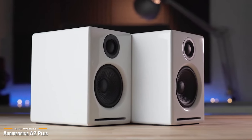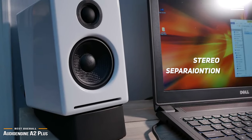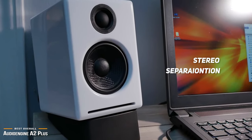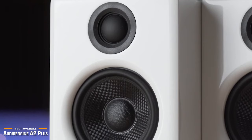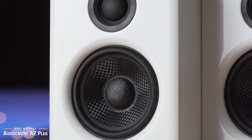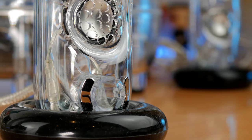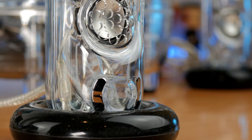AudioEngine's A2+ wireless speakers deliver something much of the competition can't: stereo separation. The design is classic, the quality is top-notch, and the audio is accurate, which makes for a clean, transparent sound signature you don't find among most wireless speakers. If you're seeking quality stereo sound in the age of Bluetooth, you won't be disappointed with the A2+. If you're interested in updated pricing on any of the items mentioned in this video, be sure to check out the links in the description below.